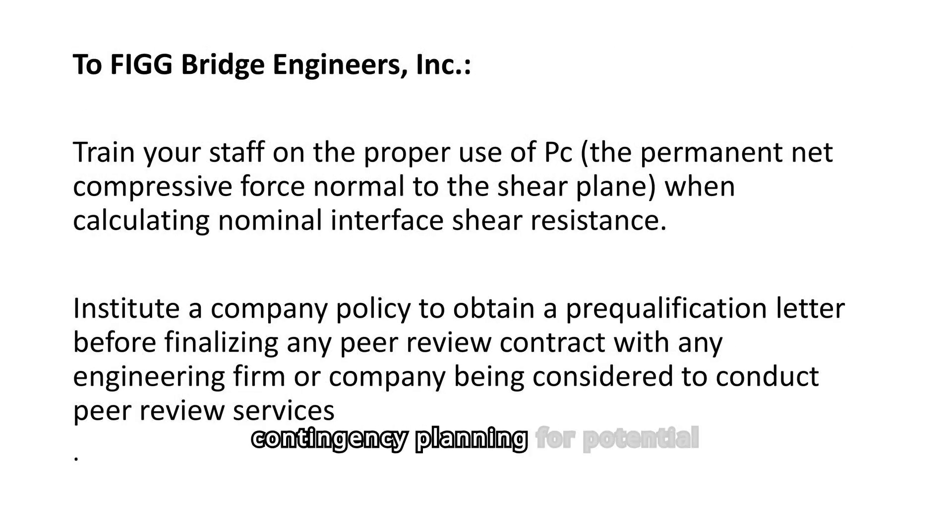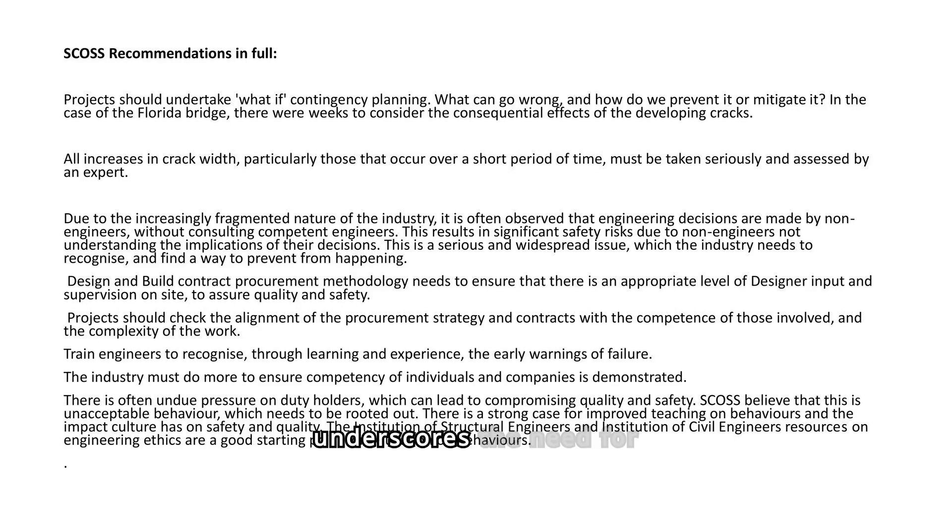SCOSS recommends contingency planning for potential failures, serious assessment of crack developments, and ensuring engineering decisions are made by qualified professionals to enhance safety. The FIU bridge collapse underscores the need for industry-wide improvements in safety culture, competency, and ethical engineering practices to prevent future engineering failures.